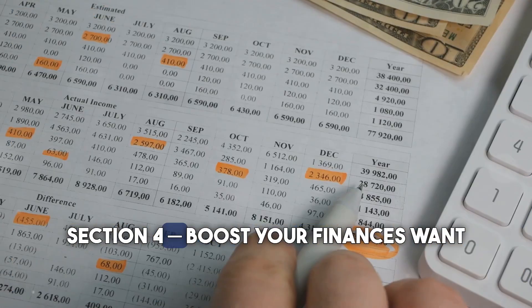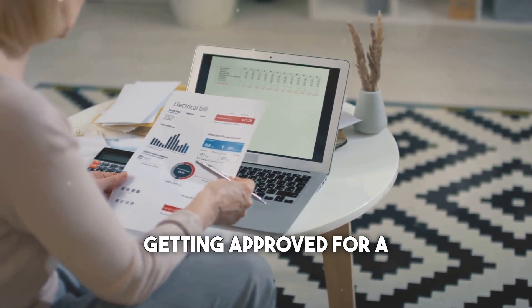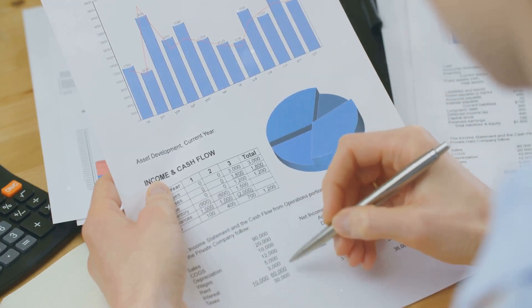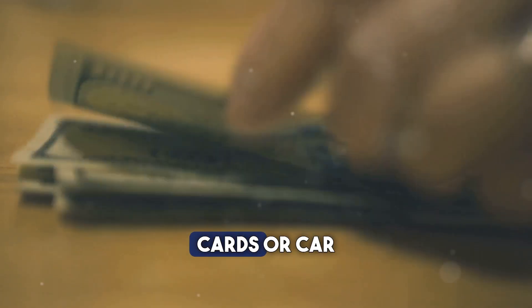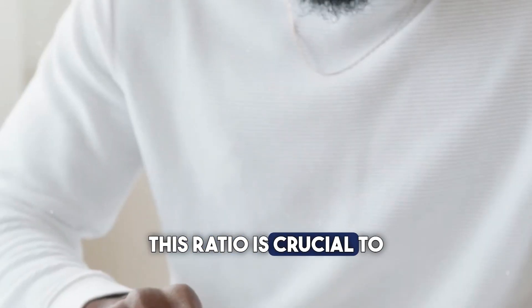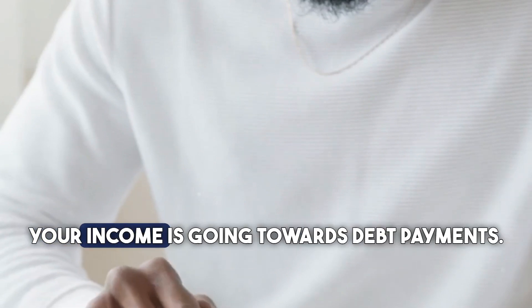Want to increase your chances of getting approved for a VA loan? Start by taking a close look at your finances. Paying off debt like credit cards or car loans can significantly improve your debt-to-income ratio. This ratio is crucial to lenders, as it shows how much of your income is going towards debt payments.